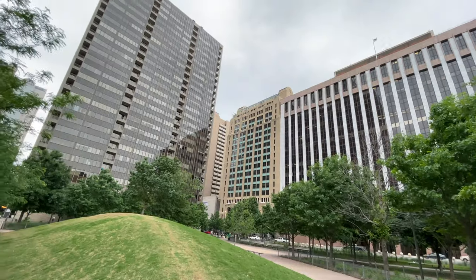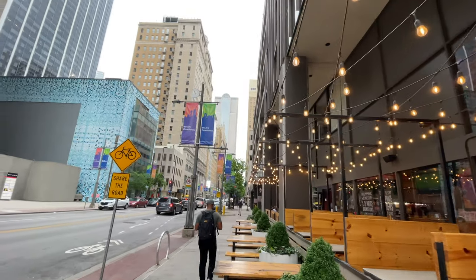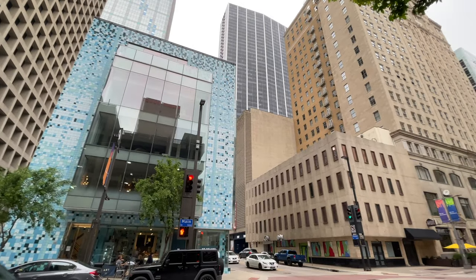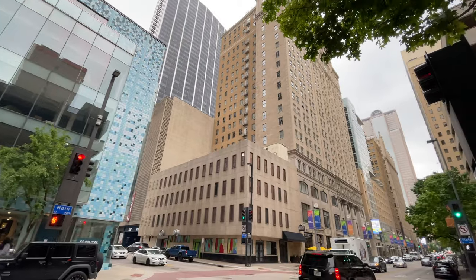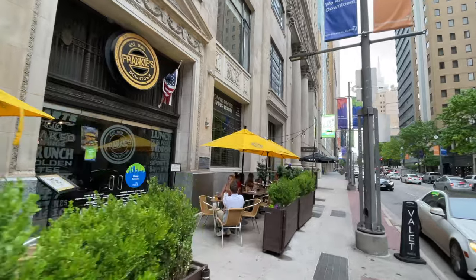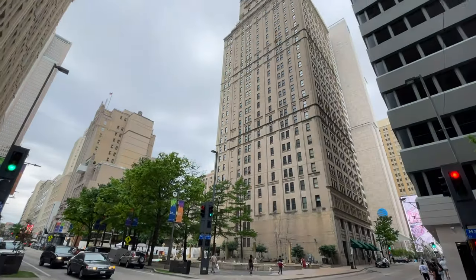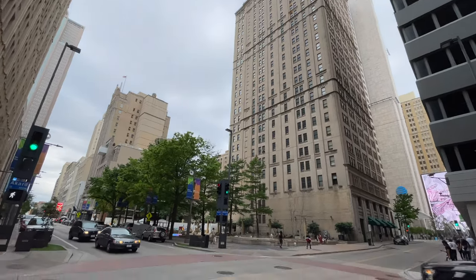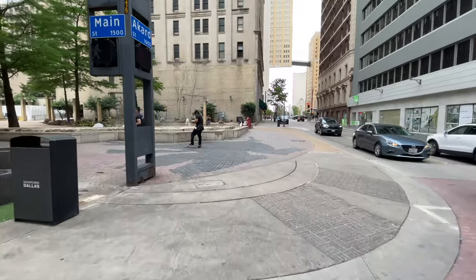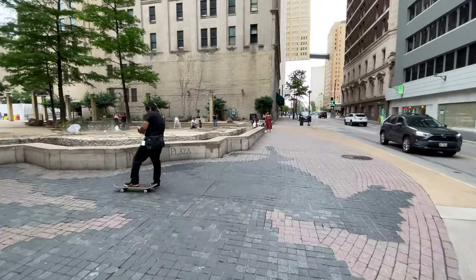In this Dallas travel guide, we're going to show you around the JFK assassination area, show you guys the farmer's market, take you across the Trinity River on that really cool Margaret Hunt Hill bridge. And we are also going to take in some Texas barbecue. This is going to be a really fun episode from Dallas, Texas. If this is your first time to Island Hopper TV, consider hitting the like button and subscribing to this channel. Let's keep going.